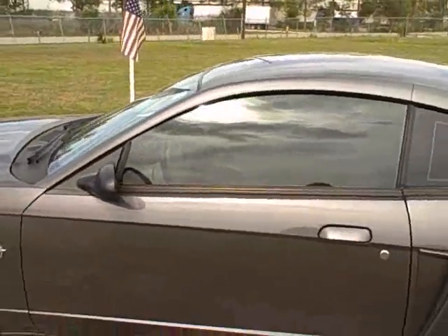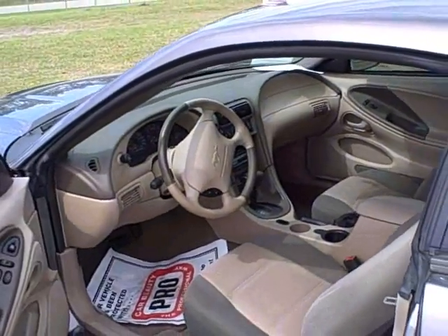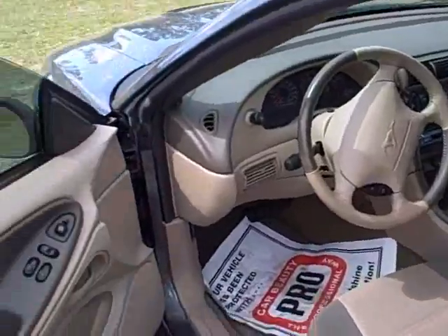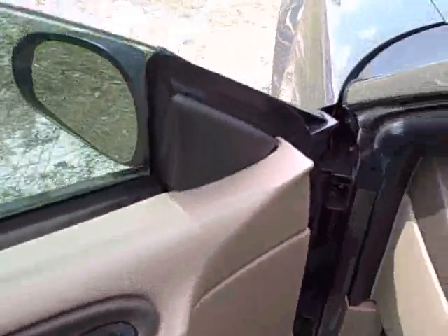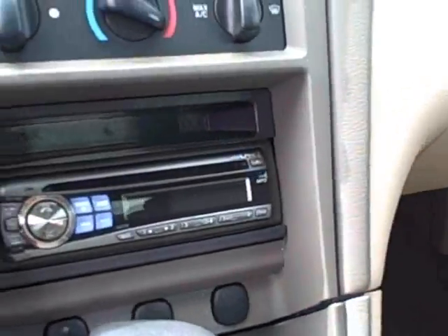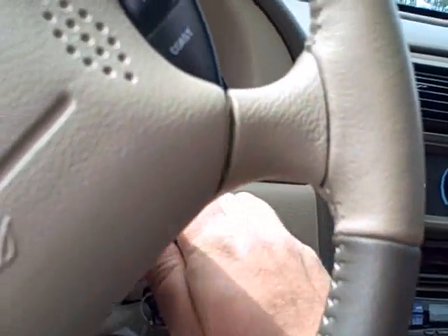Let's open up the inside and take a peek. You've got a two-tone cloth interior — green and gray — with all your window switches and cruise control. It's an automatic, and it's got an Alpine aftermarket stereo system in it, which sounds awesome if you crank it up.